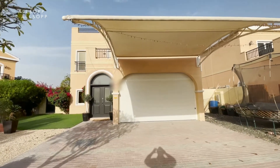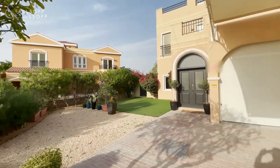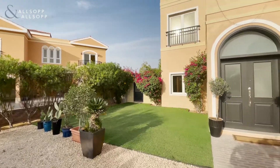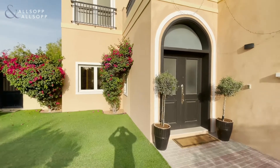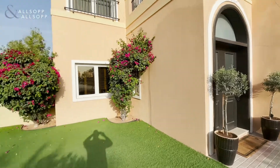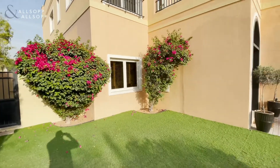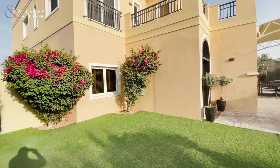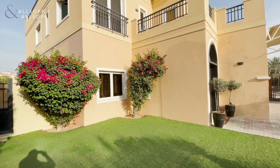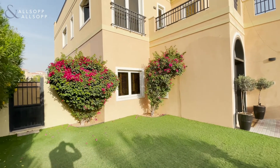The current owners have added the garage door here and the sunshade above. They have also extended the hallway and the entrance area to create a lot more space and natural light. This property when first handed over was 3,600 square feet of built-up area. This current villa is just under 4,000 square feet with the extensions, and the plot on this villa is 5,700 square feet.